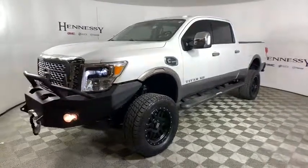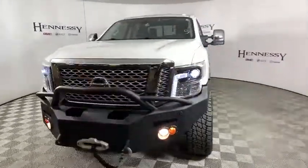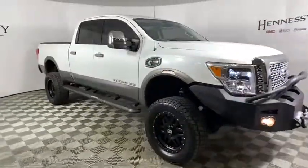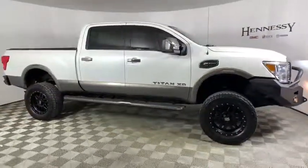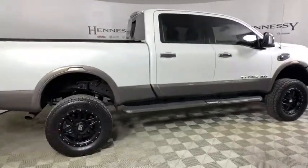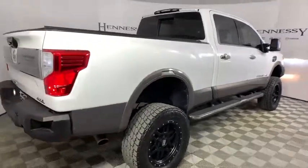Looking for the right vehicle? Check out the 2016 Nissan Titan XD. The powerful Nissan Titan XD provides a heavy-duty capable vehicle with a very pleasant driving experience. Innovation within the Titan XD stands out and rounds out this fantastic truck.